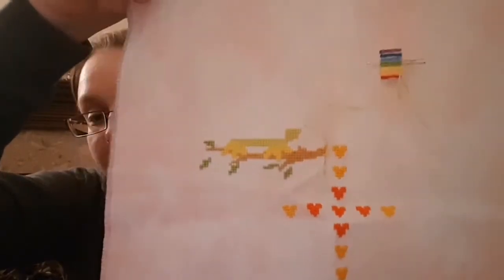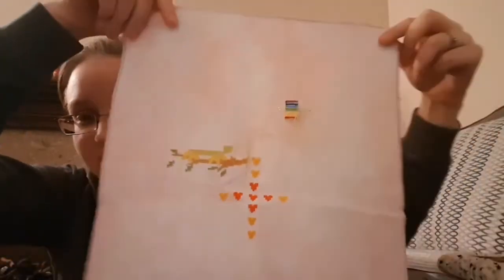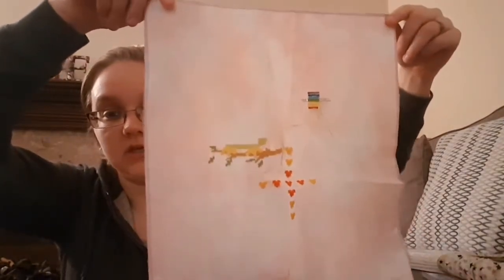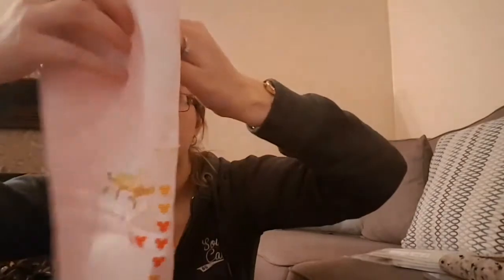Anyway, that's my start on the Bothy Threads kit — the fabric is a mottled peachy colour and I think it's showing up fairly well. This is my cake needle minder from Needle Keep Emporium. I've got two needles on there just in case I dropped one on the plane — I don't think I'd ever find it again if I had.